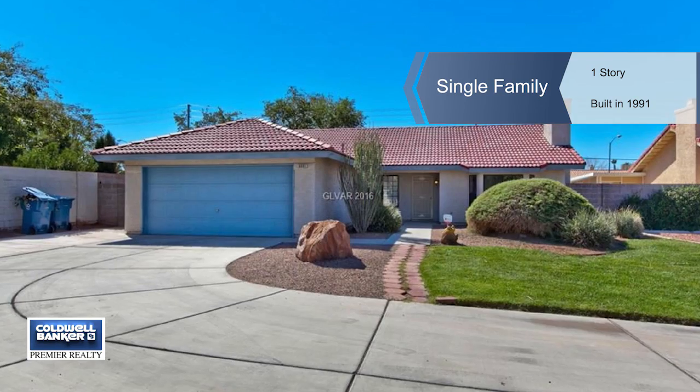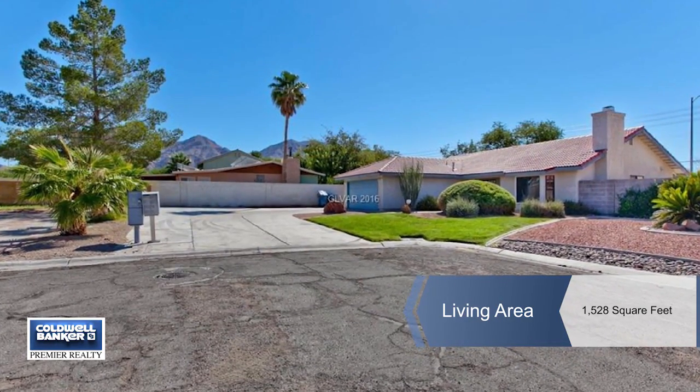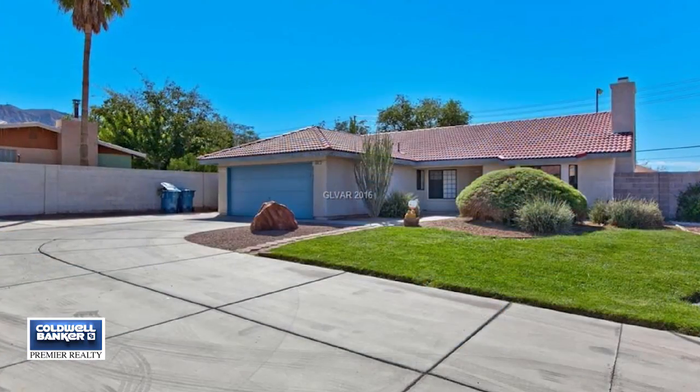The curb appeal is incredible with this three bedroom plus den home that offers a meticulously landscaped front yard and an extra-large driveway.